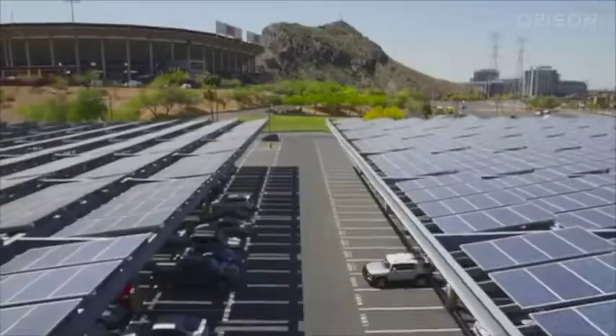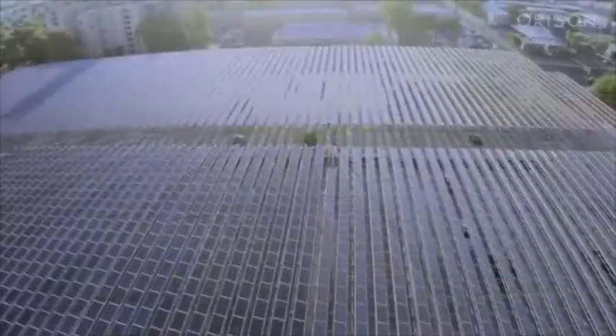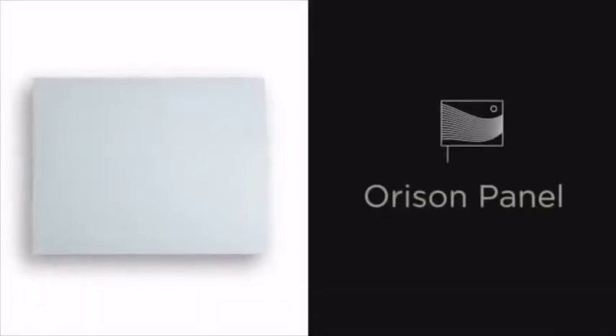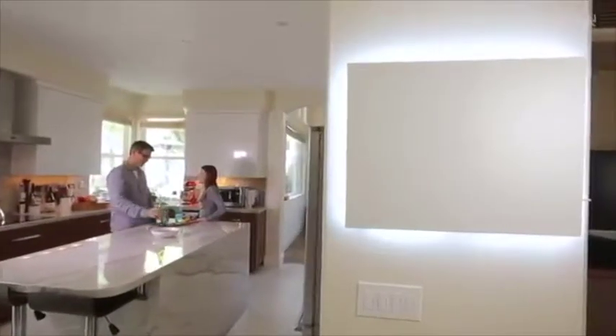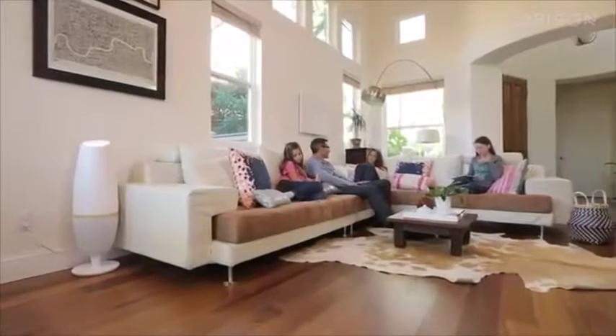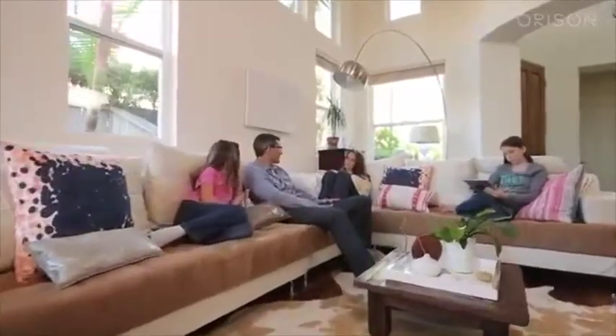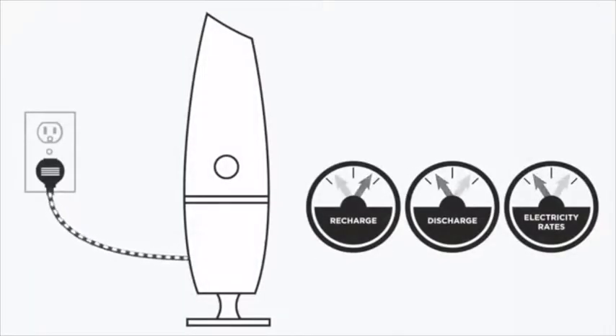Our team had to look at this problem differently. We combined our experience to create Orison Networked Energy Storage. When Orison is simply plugged in, you can store power from any power source, whether it's from the electric grid or from solar, if you're in a single-family home or if you're in an apartment. It enables you to charge when rates are low and discharge back into your home when rates are high in order to save you money.